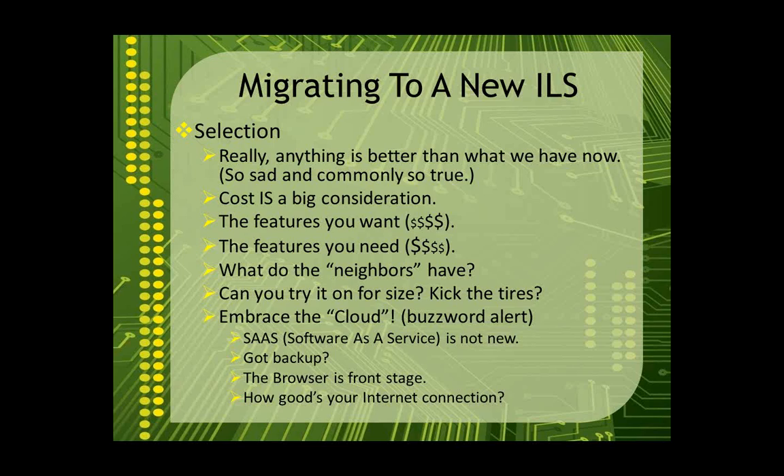Another thing to consider is whether the vendor has a demo environment — a play space where they can give you a login so you can go through the motions of how it's going to work in your library and see whether you like it. Give it a test drive. The big thing is: there's really no reason why any library, especially a small one, would want a server-based ILS where they're responsible for maintaining the server in-house. You've all heard the buzzword 'the cloud.' What we call Software as a Service, or SaaS, is not new — it's been around a long time. The idea is you buy the vendor's product, they host it at one of their data centers, take care of all the hardware, and you're really only dependent on your Internet connectivity to make use of it.